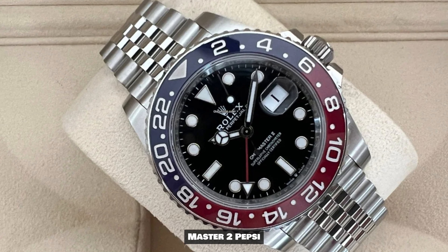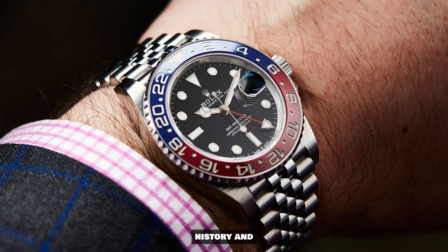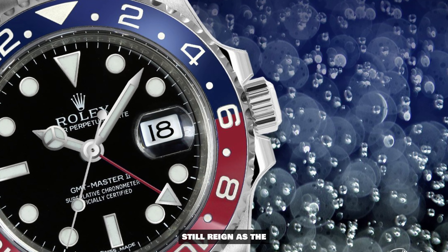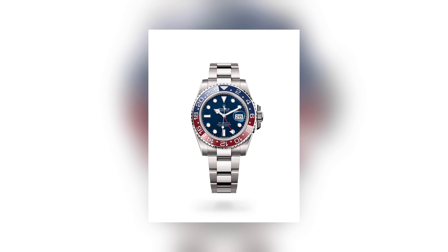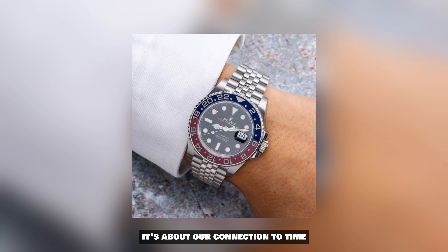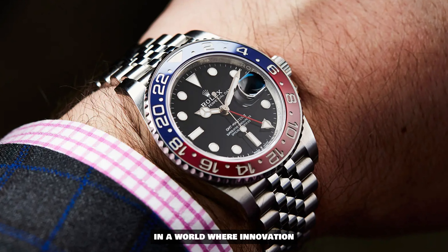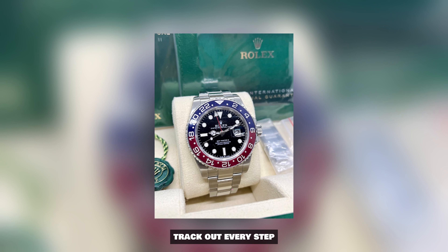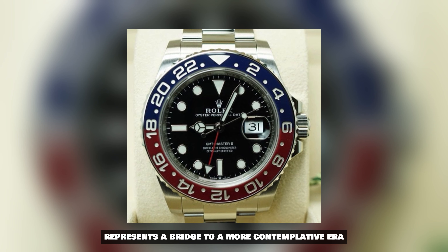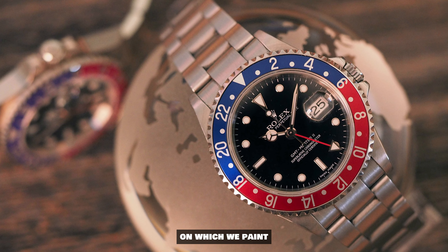Owning a Rolex GMT Master II Pepsi is not just a transaction — it's a custodianship of a legacy. But amidst its storied history and undeniable charm, the question lingers: does the GMT Master II Pepsi still reign as the ultimate choice for discerning collectors? This question isn't merely about horology — it's about philosophy. It's about our connection to time, our appreciation for artistry, and our understanding of the passage of moments. In a world where innovation races forward at breakneck speed, where smartwatches track our every step and notification, the GMT Master II Pepsi represents a bridge to a more contemplative era. It's a tangible reminder that time is not just a series of digits, but a canvas on which we paint the stories of our lives.